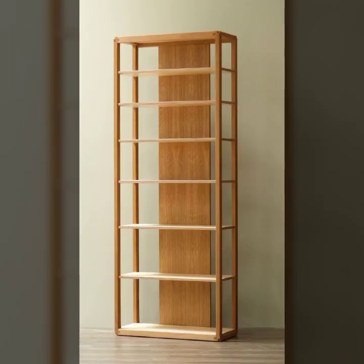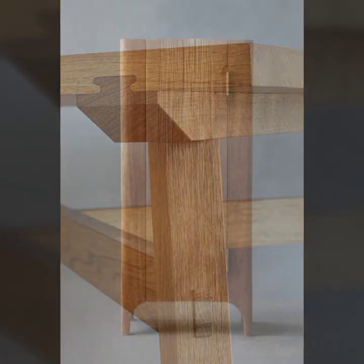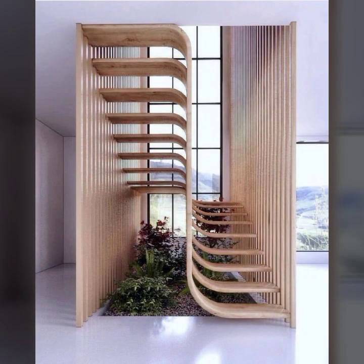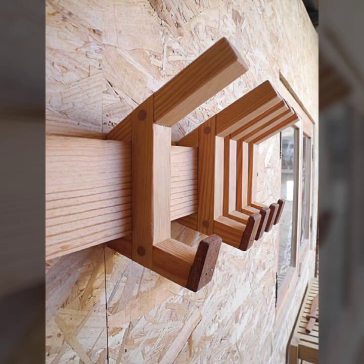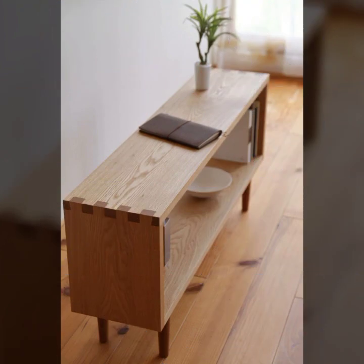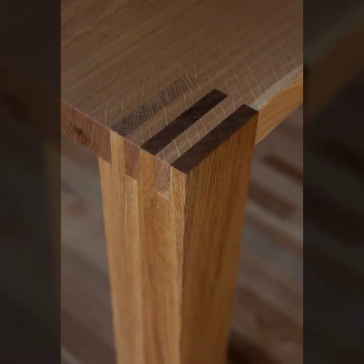Friends, I always try to bring useful videos and useful content for you. Please give feedback in the comments section about my collection — how were the designs of beautiful and trendy wooden furniture? Most beautiful, most trendy top 50 designer ideas. Friends, thanks for watching my video, see you again with a beautiful collection. Till then, Allah Hafiz.